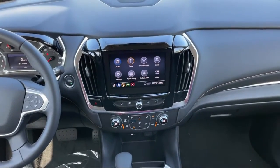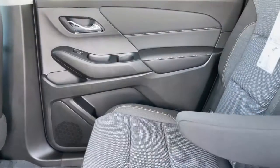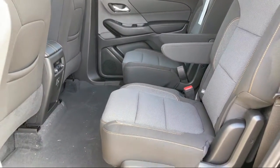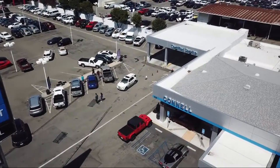Since 1960, family owned and operated Connell Chevrolet has been providing our friends and neighbors with the best in customer service. When it comes to purchasing a vehicle, you can count on our friendly and knowledgeable staff to treat you right. We work hard to make sure that you drive home in a vehicle that is just right for you.